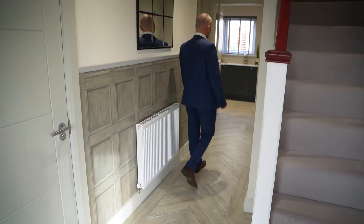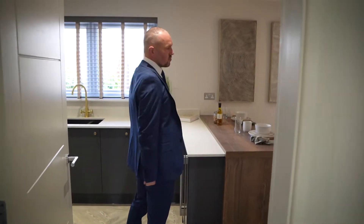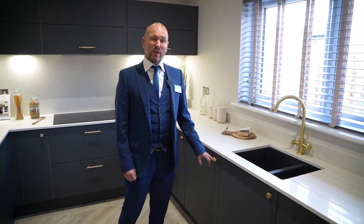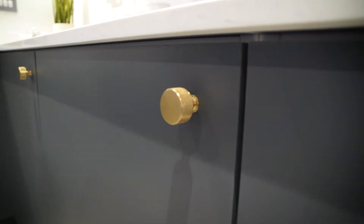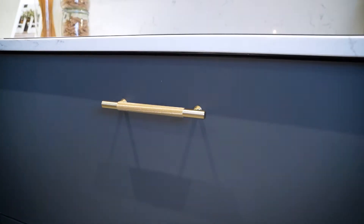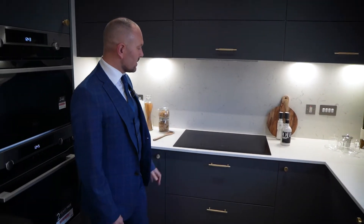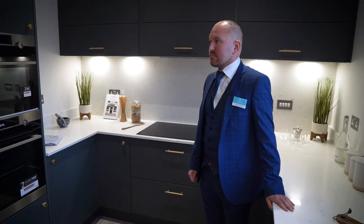As we walk through, we come into the spacious kitchen dining area which leads off to the garden room. This is the Ashley Ann kitchen — it's actually hand painted and comes with upgrade handles. We have a wide range of handles to choose from, and you can do different handles on your drawers and upper units. It also comes with an AEG induction hob — this is a five burner — and it's also got your AEG oven and microwave.